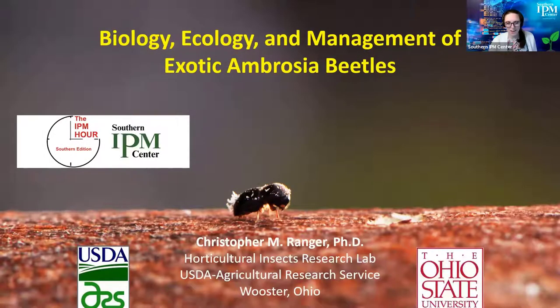Welcome to the Southern IPM Hour. We are very excited to have a talk today about ambrosia beetles. I'm Kayla Watson, Communication Director at the Southern IPM Center. We are one of four regional IPM centers supported by the USDA NIFA Crop Protection and Pest Management Regional Coordination Program, and we have a mission to coordinate IPM across the region.